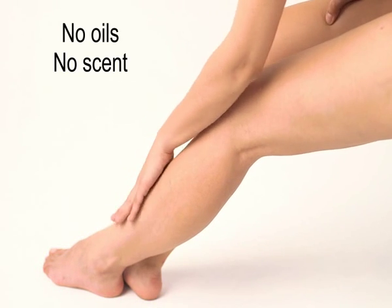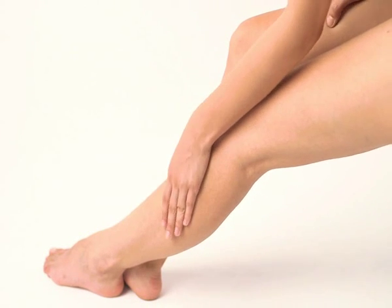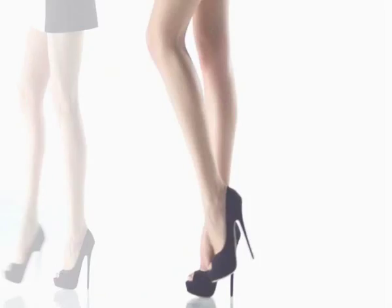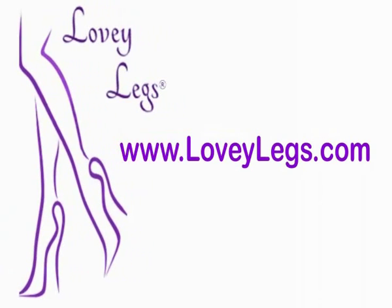Apply it evenly, then massage it in for about a minute. It's not greasy and has no scent. If you desire more shapely legs, visit Loveylegs.com today. Loveylegs products are not available in stores.